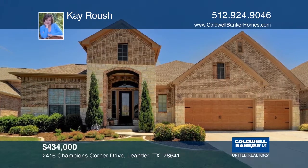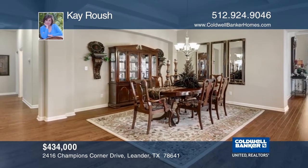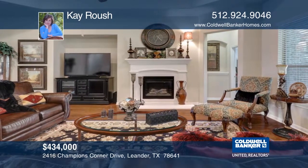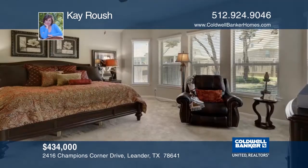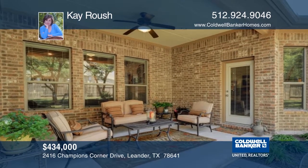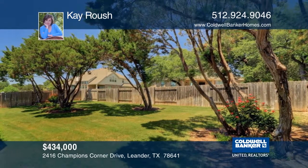This single-story home features an open floor plan that embraces dark hardwood floors and high ceilings. The upgraded kitchen includes a breakfast bar, 42-inch cabinetry, stainless steel appliances, a gas cooktop, and convection oven. The family room is open to both dining and kitchen, great for entertaining large crowds. Outside, find a courtyard and a covered patio overlooking the landscaped private backyard. K. Roush would love to tell you more.